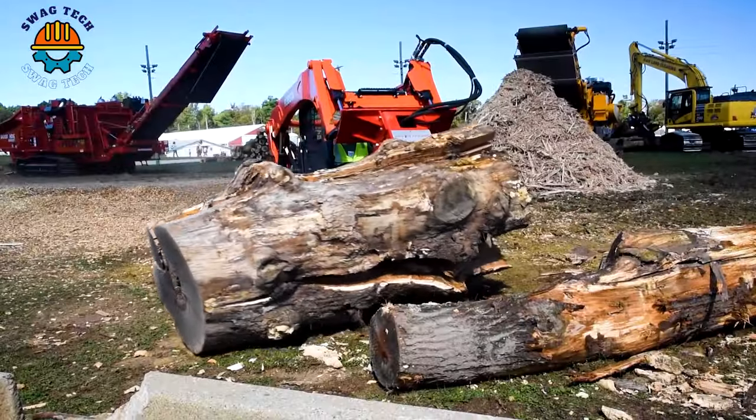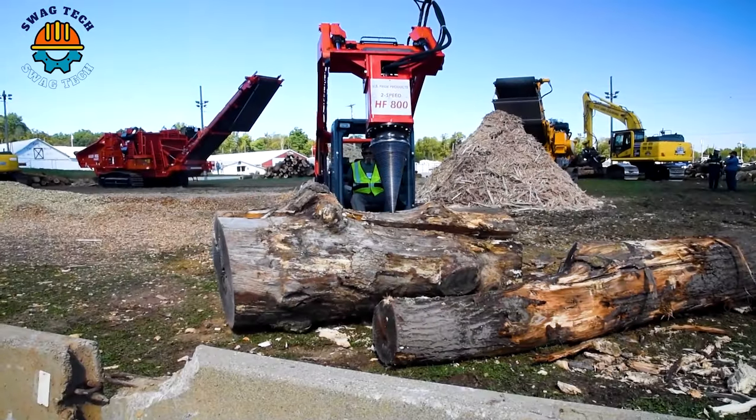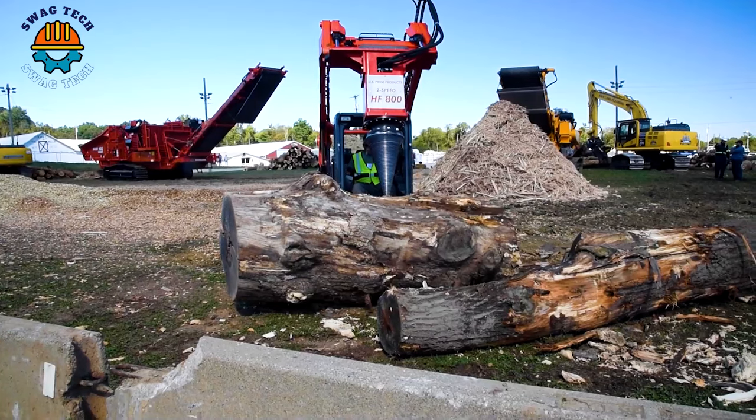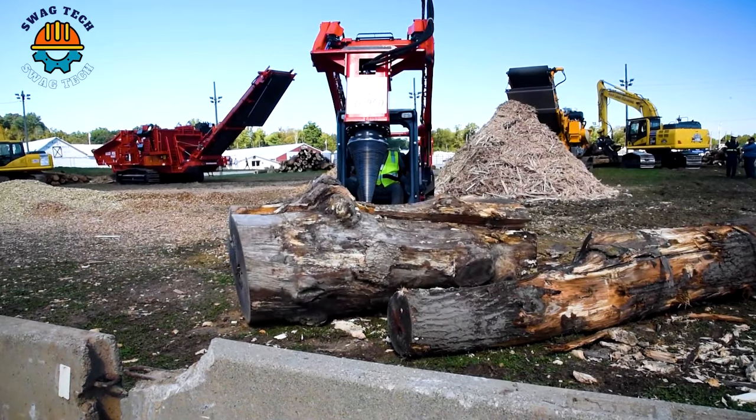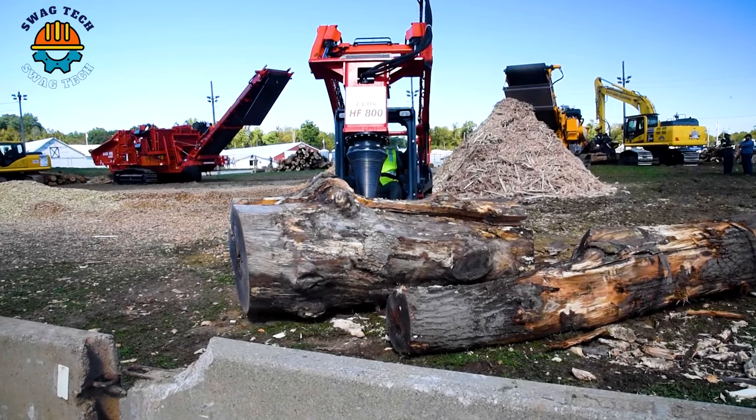With the power of the A8802 Speed Cone Splitter, it achieves excellent results in wood splitting, turning heavy logs into manageable pieces.